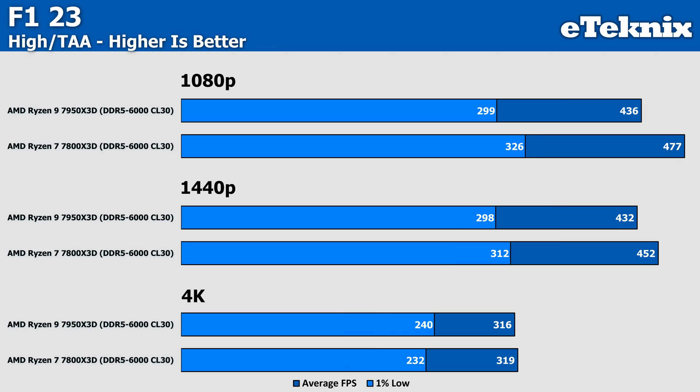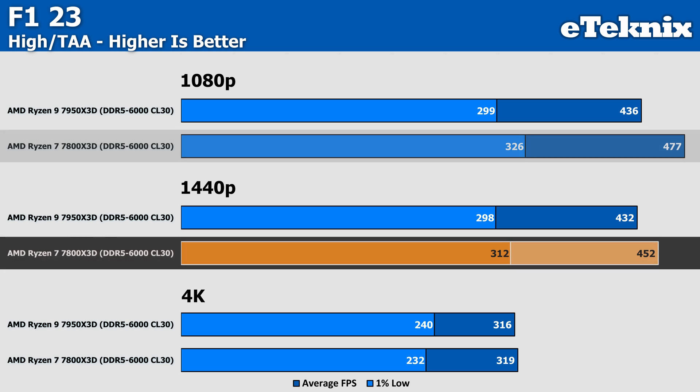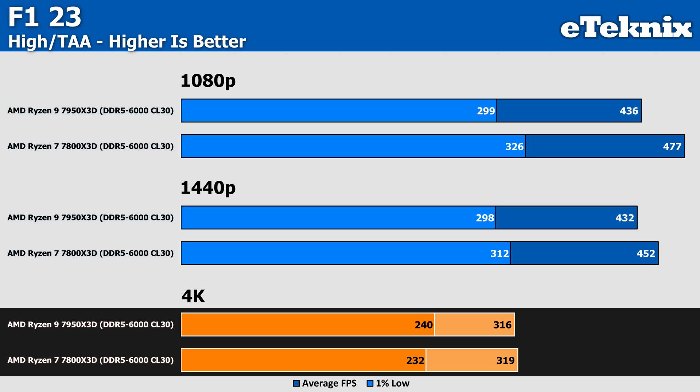F1 23 has something a bit different — at 1080p the 7800X3D manages to sit a respectable 9% ahead of the Ryzen 9. It stays ahead at 1440p but by a smaller margin of 4%, which is arguably margin of error. At 4K, unsurprisingly, the two CPUs drop to borderline identical performance. You really aren't going to notice a difference at 4K, but at the lower resolutions there are definitely points of contention.